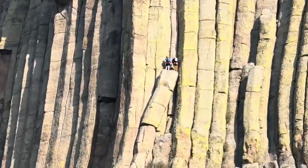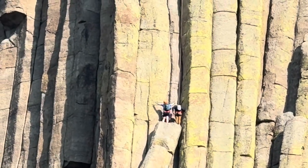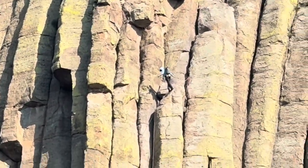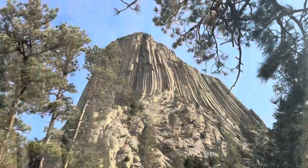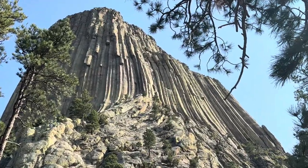As afraid of heights and ledges as I am, this is just not something I would ever want to do. Devil's Tower keeps changing colors and shapes again from whatever angle we look at it.